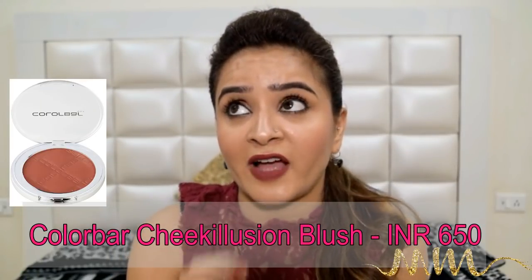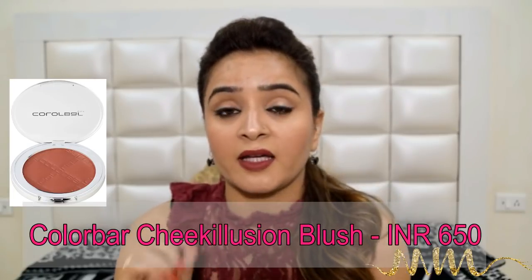Also, I am a big fan of blushes by Colourbar. Colourbar makes some amazing blushes.